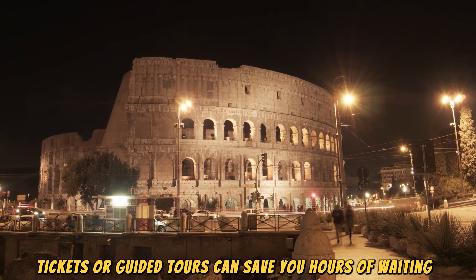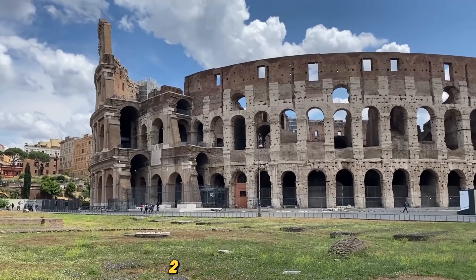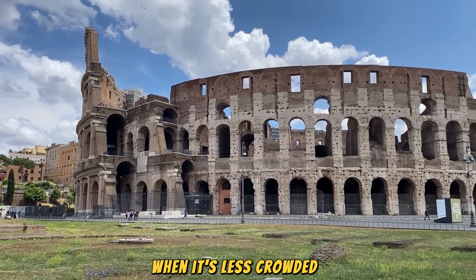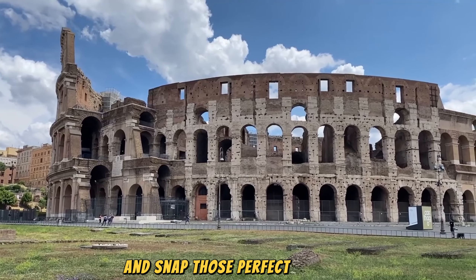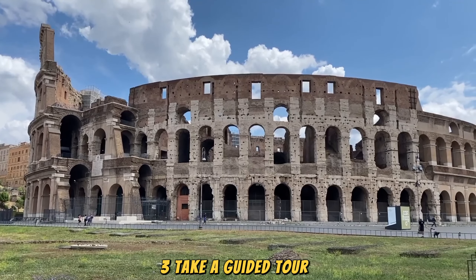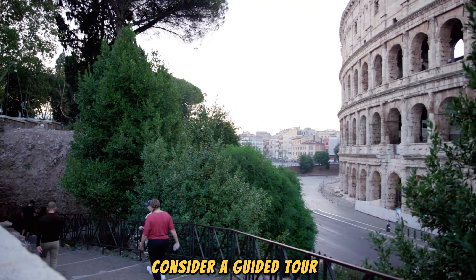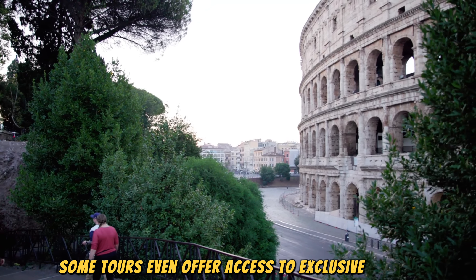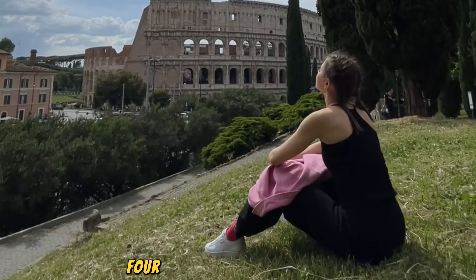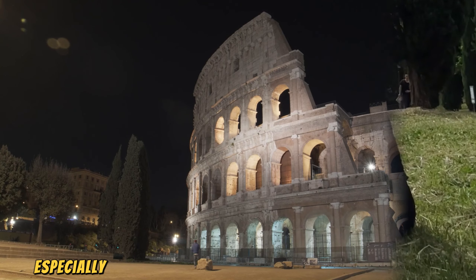Colosseum, Rome — a journey through history and timeless wonder. The Colosseum is one of the most famous landmarks in the world, and a visit to Rome wouldn't be complete without seeing it. This massive amphitheater, built almost 2,000 years ago, was once the site of thrilling gladiator battles, wild animal hunts, and grand spectacles. Today it stands as a symbol of ancient Rome's history and power. Whether you're a history buff or just looking to explore a world wonder, here's everything you need to know to plan your trip to the Colosseum.